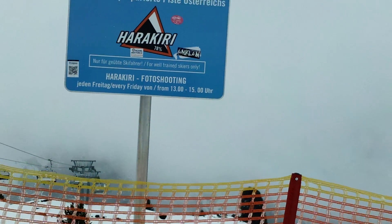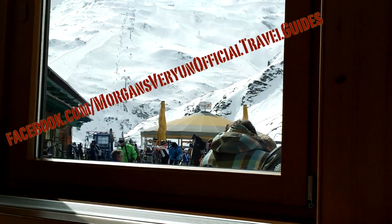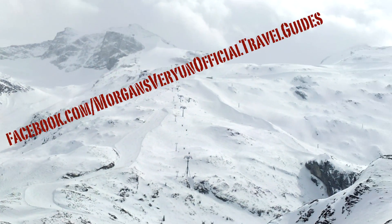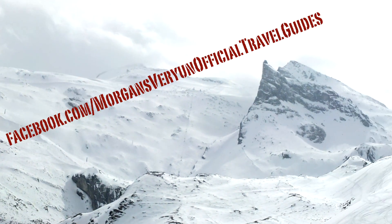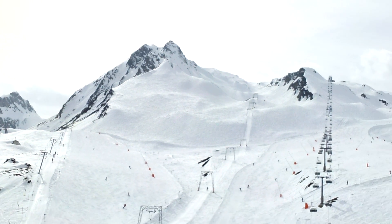Well, I hope this video has helped answer some questions you may have had about skiing in Austria or Europe in general, and I'd really appreciate it if you press that like button. If you want to see more video guides like this — to skiing and other tourist destinations around the world — then subscribe to my channel and check out Morgan's Very Unofficial Travel Guides on Facebook. See you soon!